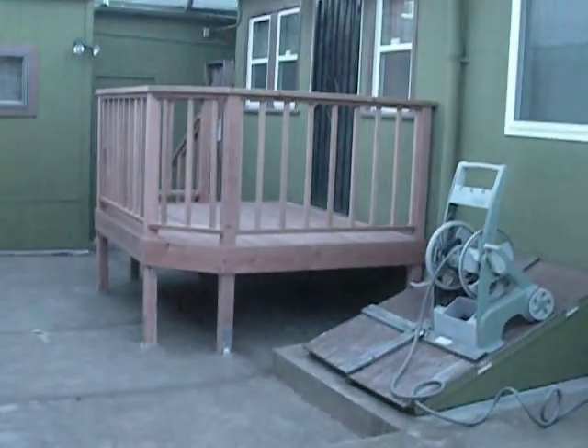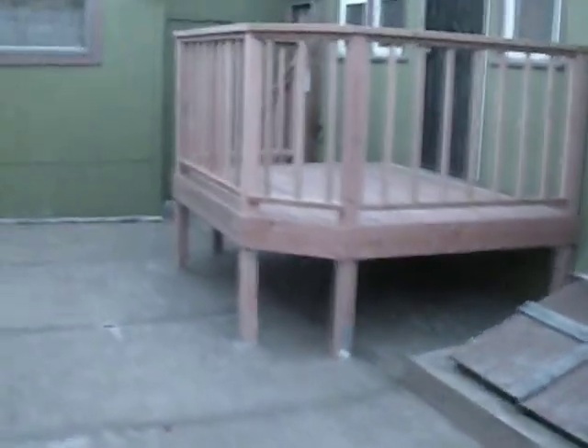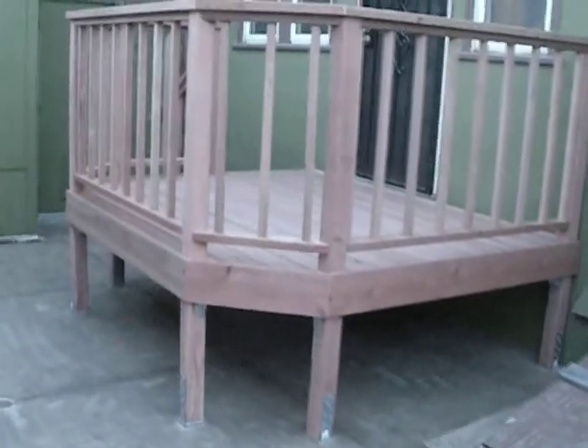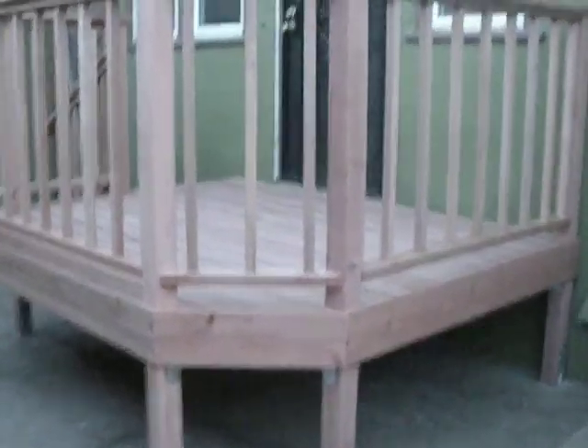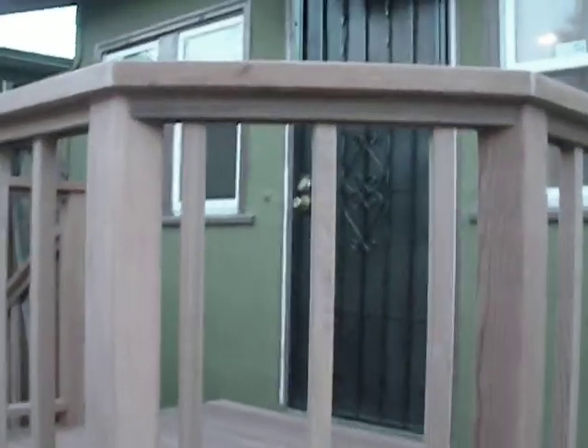They finished it. The deck is done. It looks absolutely beautiful. I'll get a close-up shot so you can see how they did the railing.